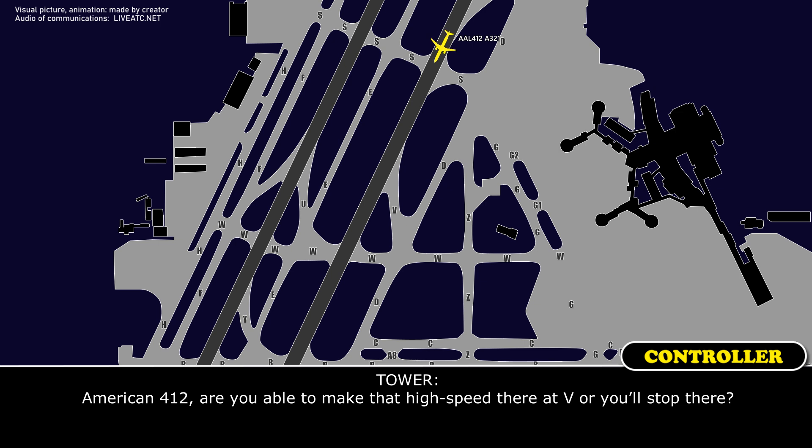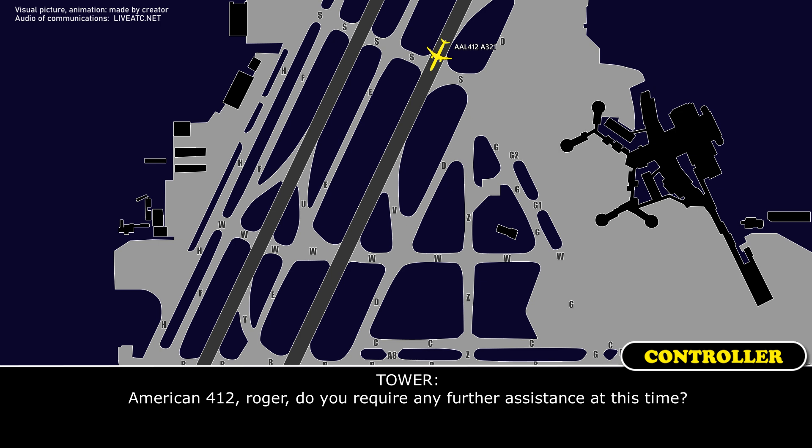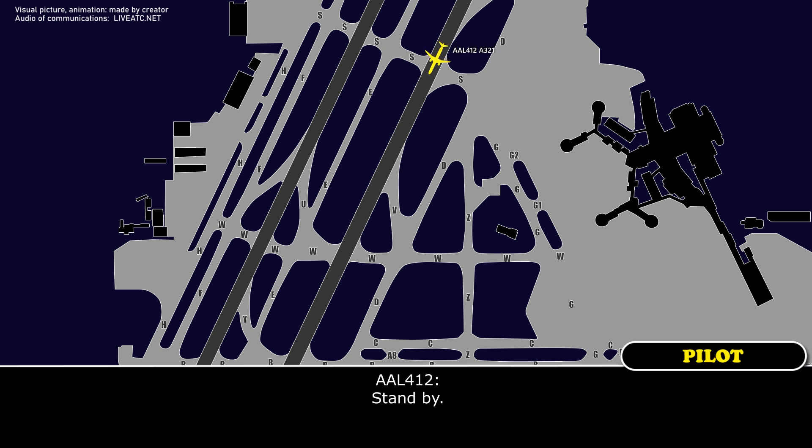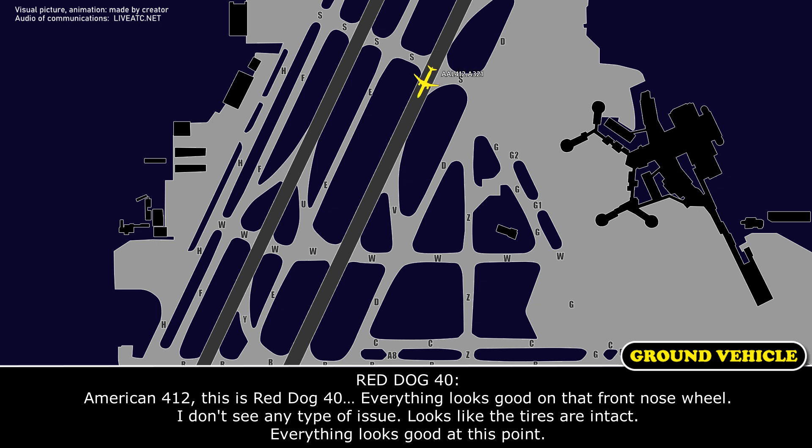American 412, are you able to make that high speed taxiway Victor, or are you stopped? We're stopped for now — nose wheel steering is supposed to be inoperative. American 412, roger — do you require any further assistance at this time? Stand by. American 412 — Red Dog reports the front nose gear looks good, no issues, tires appear intact. Everything looks good at this point.